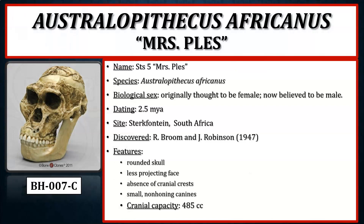Australopithecus africanus — nicknamed Mrs. Ples, although now likely identified as a male — dates to about two and a half million years ago and was discovered in southern Africa. Anatomical features include a slightly more rounded cranial shape, less prognathism, less projecting face, no sagittal crest, and relatively small non-honing canines.